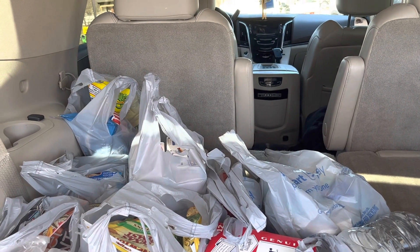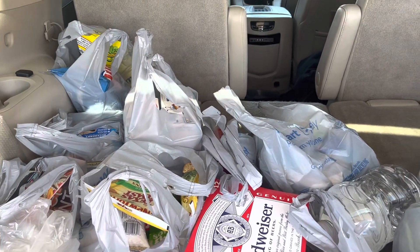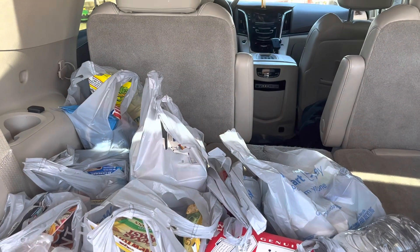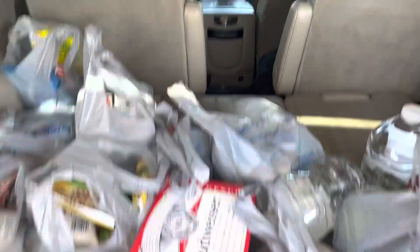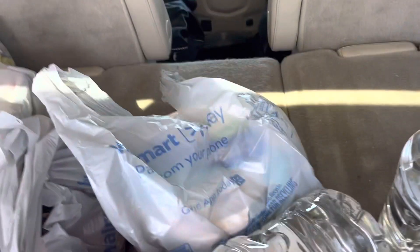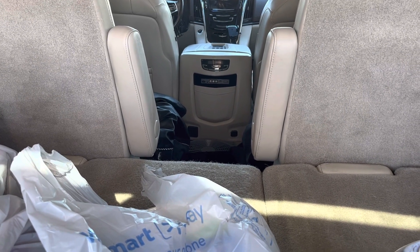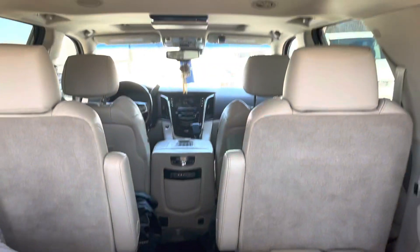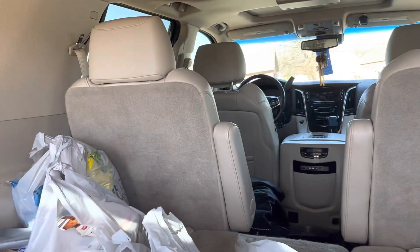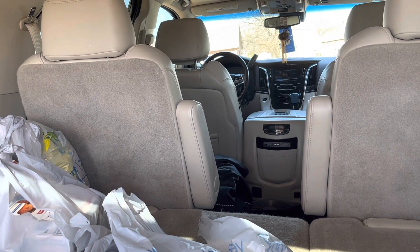Hi guys. Welcome to another weekly Walmart grocery haul. Now, before we begin, there are substitutions in this. Good thing I didn't get any chicken patties, now that I'm stocked up on chicken patties to get through all of this winter storm chaos — the shipping crisis of the winter storms. Let's begin.